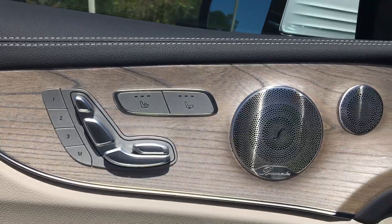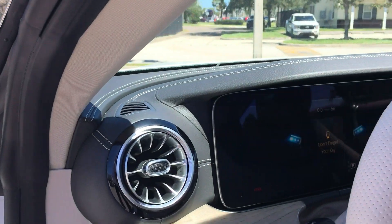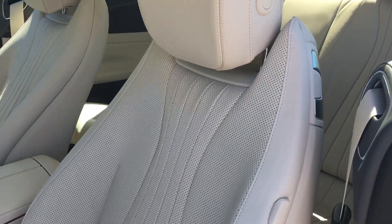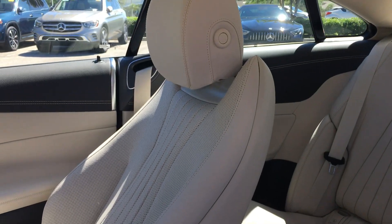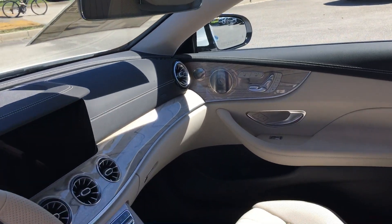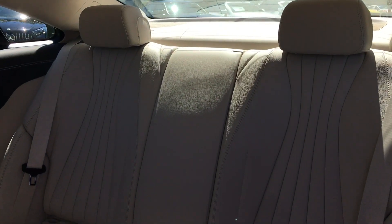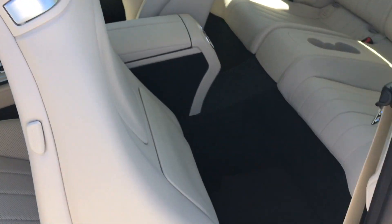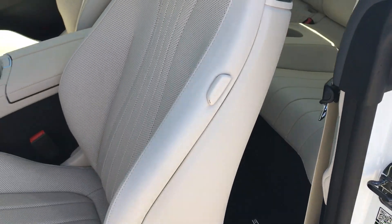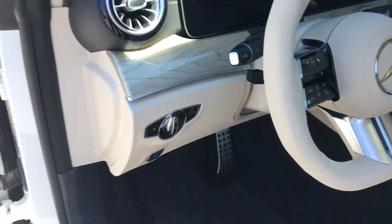Heated and cooled seats for the driver and passenger, Burmester surround sound stereo. That Macchiato beige interior is just complemented so well with that Senwood. As we go back into the back seats, when you pull the handle on the driver's seat, it does automatically move the seat forward for your rear passengers to have proper egress in and out of the vehicle — powers itself right back. AMG floor mats with the AMG sport pedals.